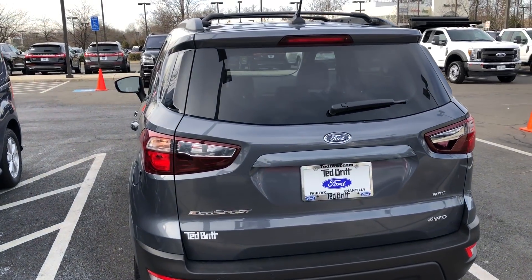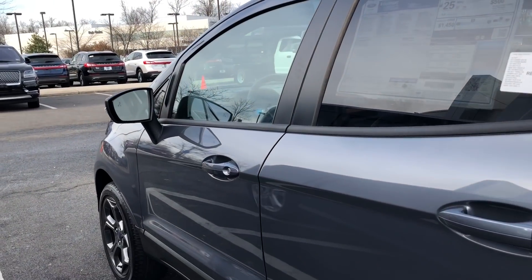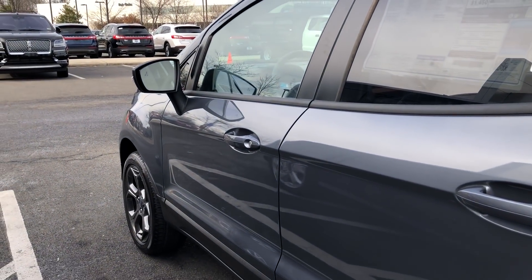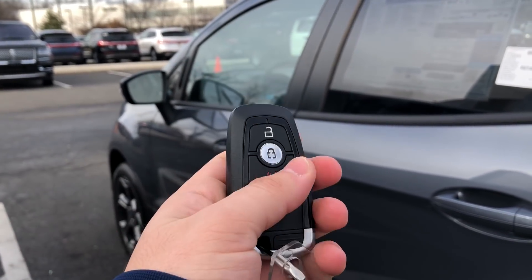This one is going to be the Sport version of the EcoSport. Let's open it up — you've got your key fob here to unlock it.